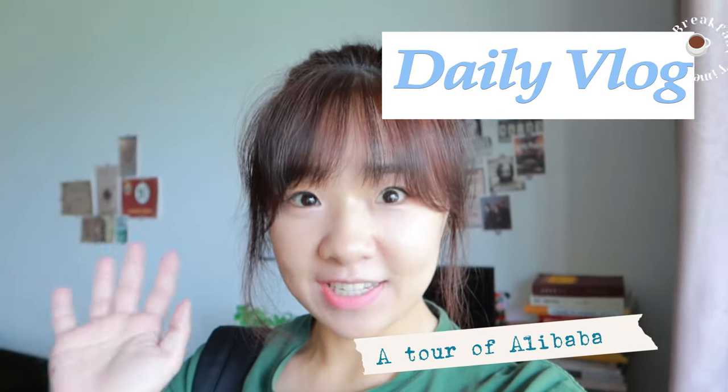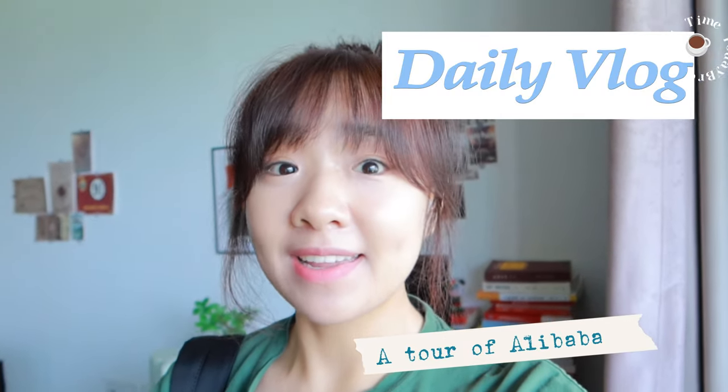Hi there, nice to see you again. This is a weekend and I decided to have a small tour of the Alibaba campus, because there are fewer people inside on weekends and I have plenty of chances to clearly show the detail of every small part of this campus for all of you to get to know more about my workplace.